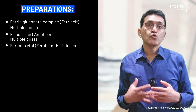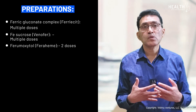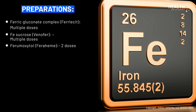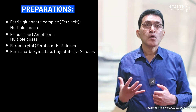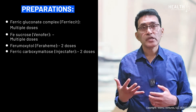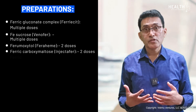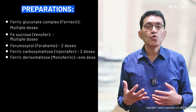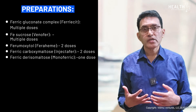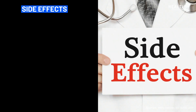Another preparation is ferrumoxytol, also called Feraheme — typically each dose is 510 milligrams, and two doses will give 1.1 grams of iron. Ferric carboxymaltose, also called Injectafer, is dosed at 750 milligrams per dose, and two doses make 1.5 grams. Finally, ferric derisomaltose, which is Monoferric, is given as a single dose of one gram.